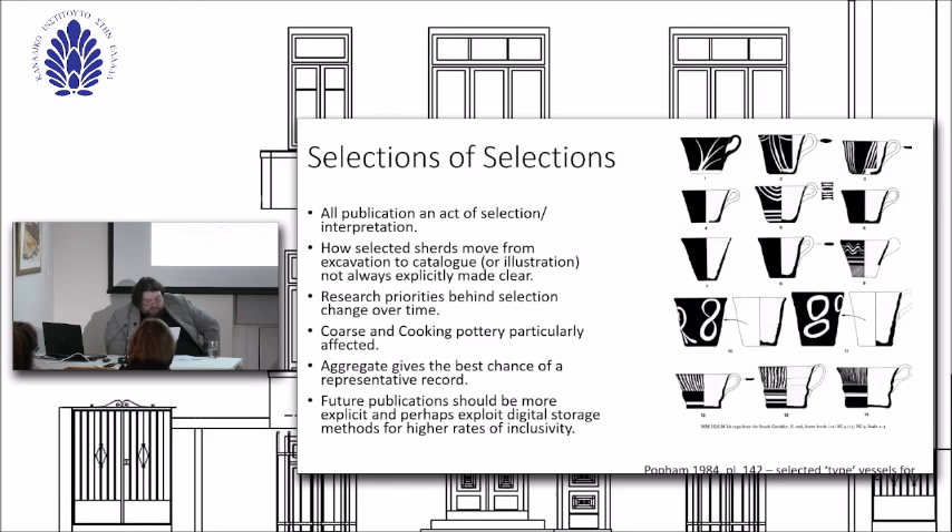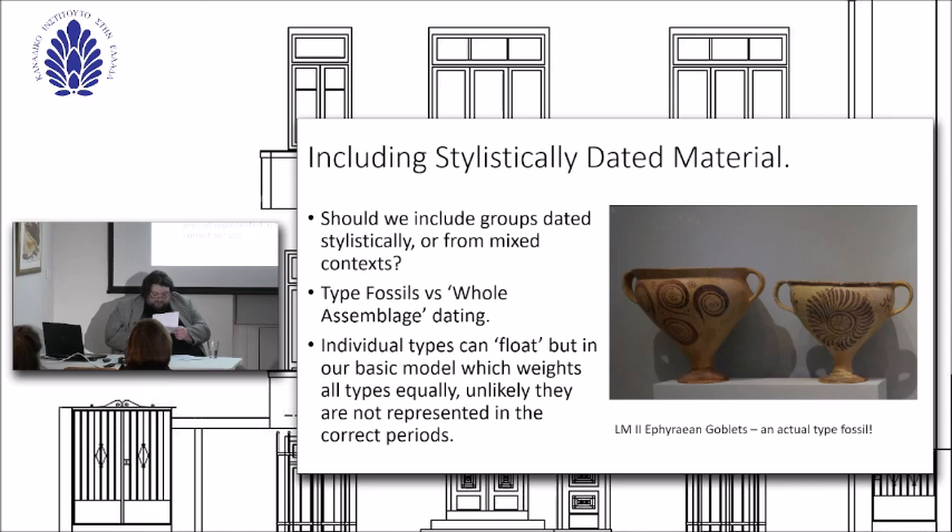One corollary to this, and the reason I'm not going to speak about closed vessels, is because these tend to be less mendable and thus particularly underrepresented in publication. The final major problem is that of context and stylistic data. In an ideal world, this project would be put together from only perfect, homogeneous primary contexts. However, especially at Knossos, there is a dearth of such contexts published. My solution is site-wide resolution. Contextual analysis is certainly a next step in this research, but for now I am trying to establish broad, period-wide, testable patterns.